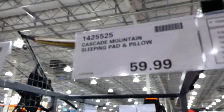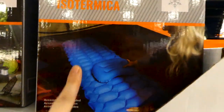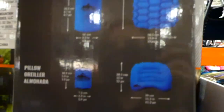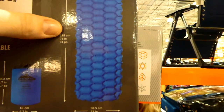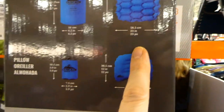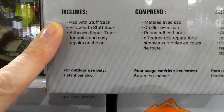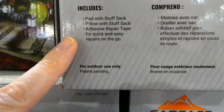The Cascade Mountain sleeping pad and pillow is $60. It's a three-season pad — not for winter. The pad is 74 inches or 188 centimeters long by 23 inches wide, and comes with a stuff sack. The pillow is 12 inches by 15.3 inches or 30.5 by 39 centimeters, also with a stuff sack. It includes adhesive repair tape for quick fixes on the go.